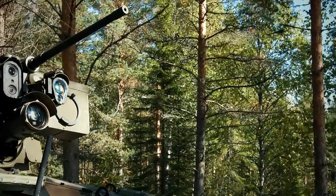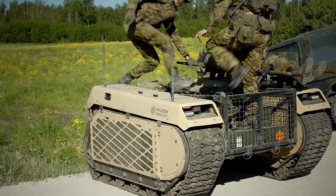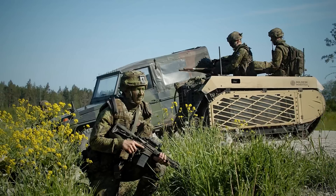As journalist Kelsey D. Atherton put it: "When robots go to war, they will be short, squat, and in bodies unlike those of humans."